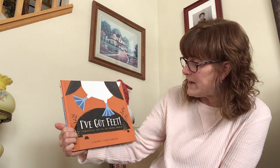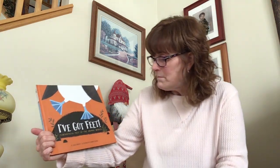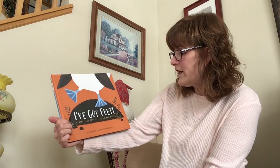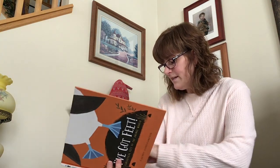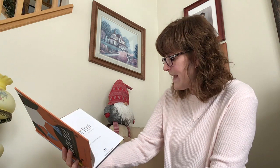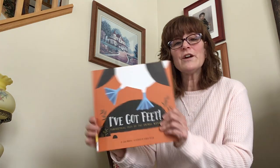All right, today's story is a non-fiction story, and it's called I've Got Feet, Fantastical Feet of the Animal World, written by Julie Murphy, illustrated by Hannah Tolson, and the publisher is Amicus, Inc., Mankato, Minnesota. Remember, non-fiction means the words are true. All right, let's start.